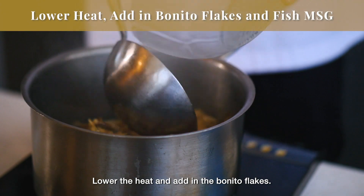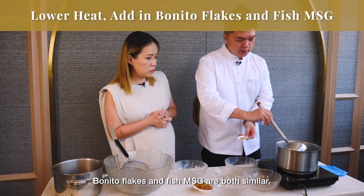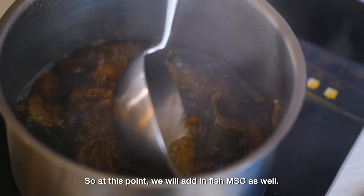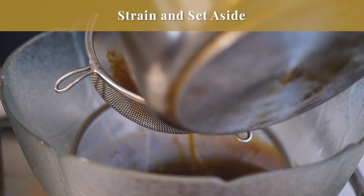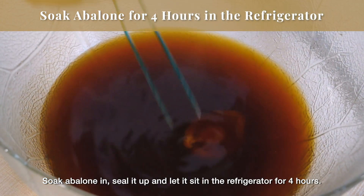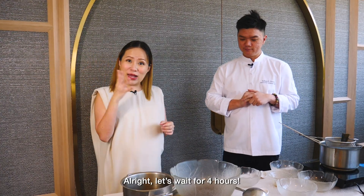Then we add the abalone (鲍鱼). The taste and the fish is very good. We add the abalone until it's cold, then we put it in. We wait 4 hours.